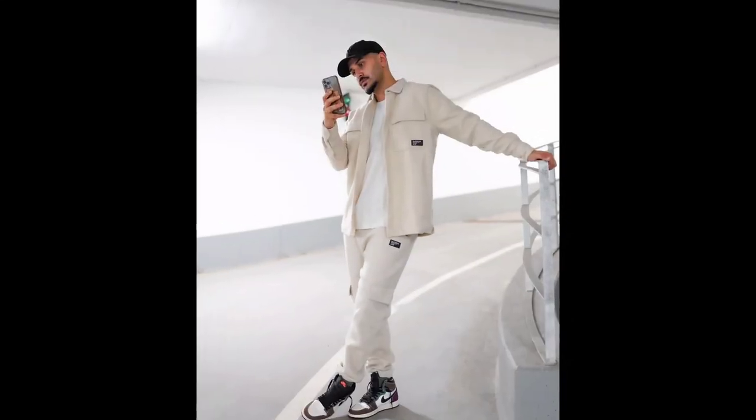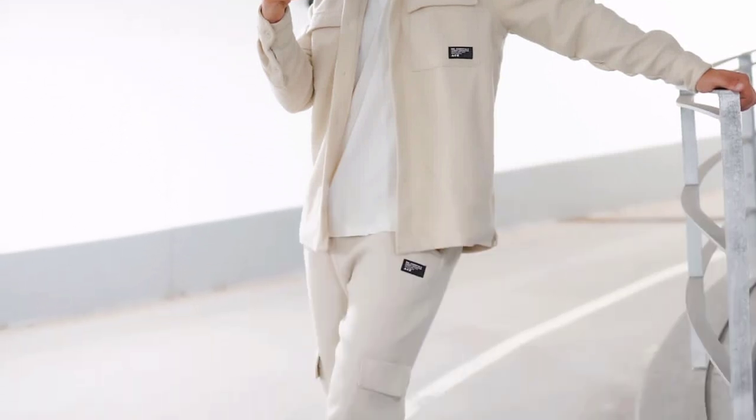For the next outfit you can try a white t-shirt worn with a cream jacket and pants, and brown, black, and white sneakers.